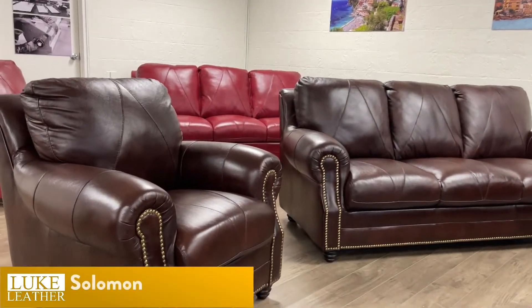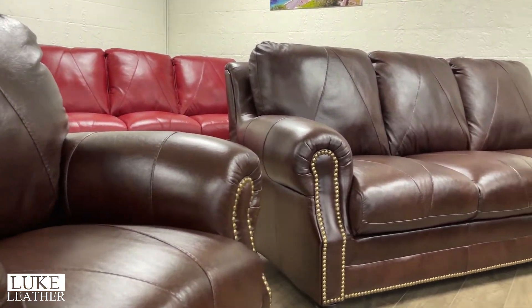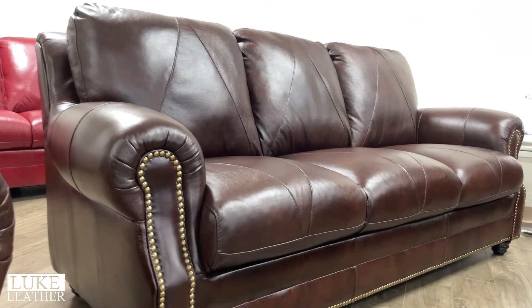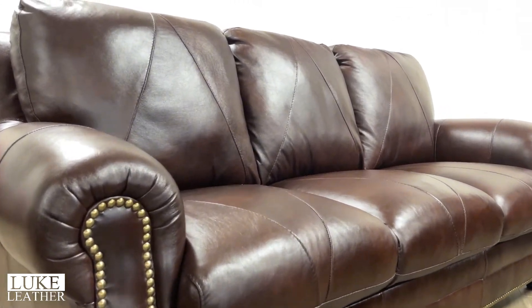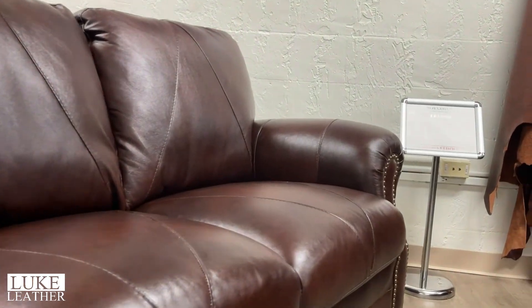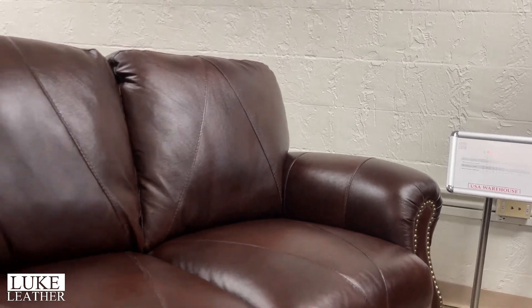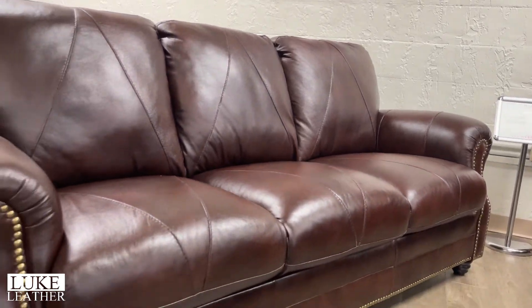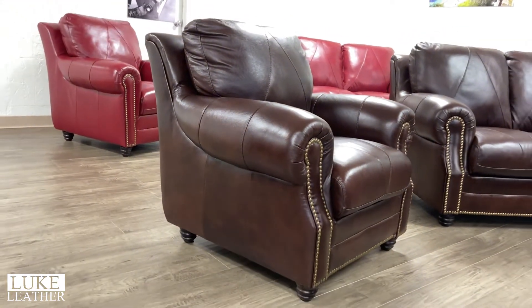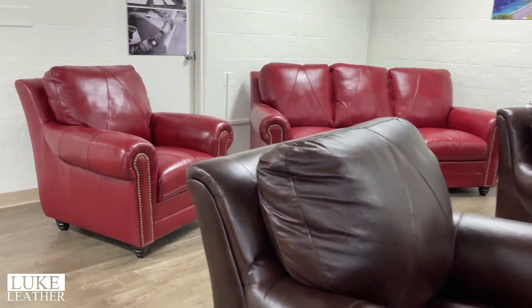Then we move into a collection we've had since we've been in business — the Solomon Collection. This is a traditional nail head trim piece with a diamond-shaped seat, diamond-shaped back, recessed arm, and a lot of beautiful shearing on the arm with tremendous comfort. Sofa, love, chair, and ottoman — been in the collection forever, never goes out of style. Beautiful color. Everything we do is 100% genuine Italian leather. Check the stock sheet for availability on the Solomon.